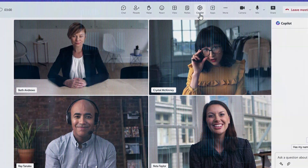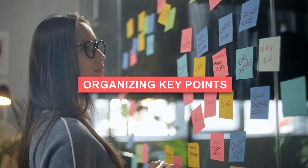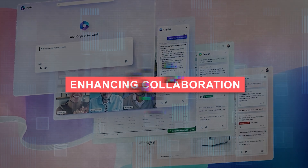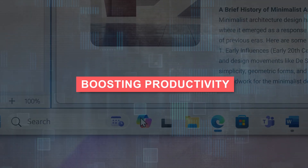Some of these cool features include streamlining meetings. Copilot helps make meetings more effective and organized by catching you up on conversations, organizing key points, and summarizing important actions. Enhancing collaboration: integrated with Microsoft 365, Copilot makes teamwork smoother and more efficient among colleagues.